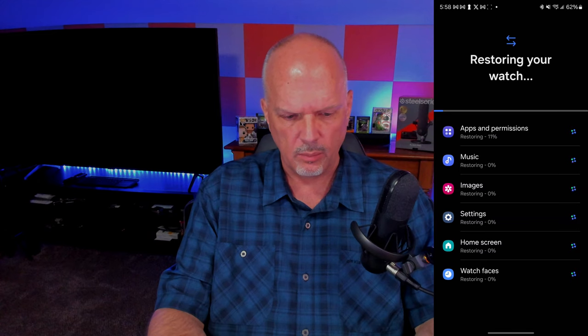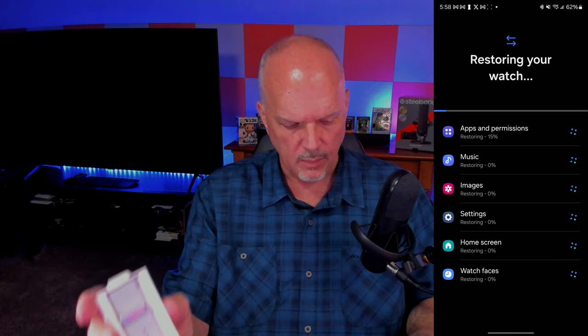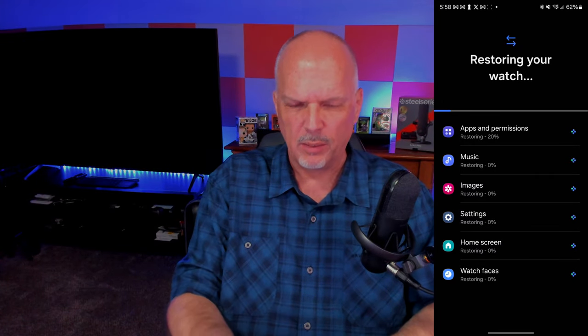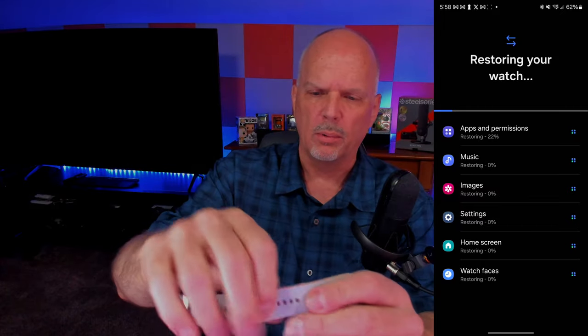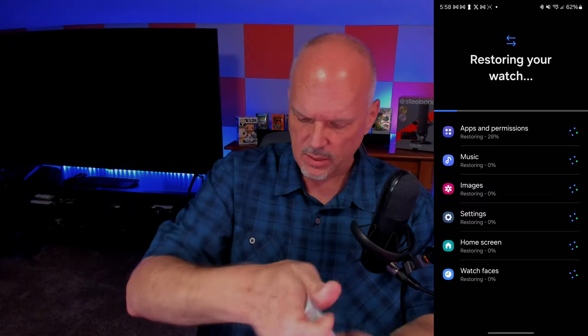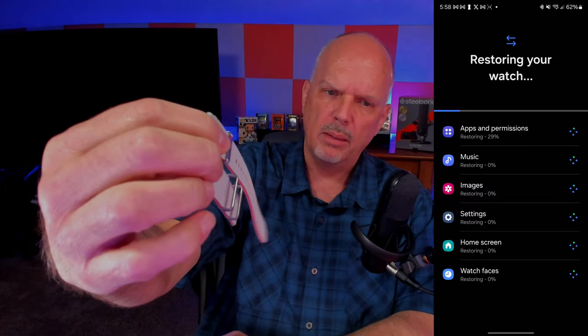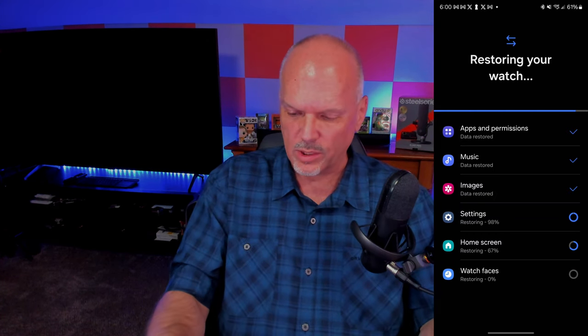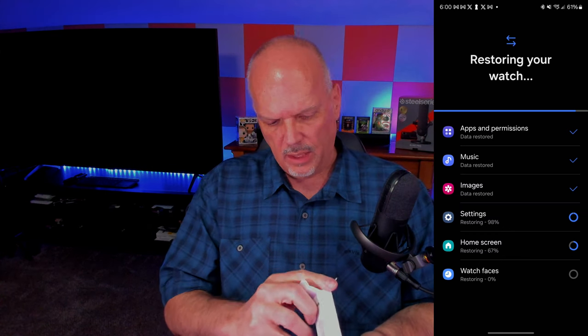That's updating. Let's open up the other bonus band and check it out while the migration runs. It's called the Athleisure band. It's kind of a fabric band but also rubbery — I'm not really sure what it's made of but it looks nice. I don't know that I'll use it right now, but it has the same little quick-release buttons so you can easily pop it in and out. It's kind of a strange feel — like rubber fabric.